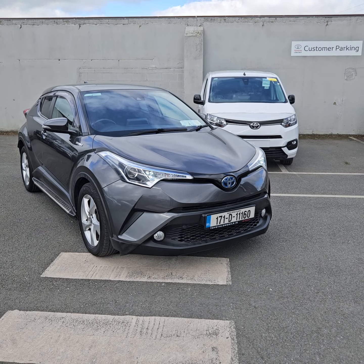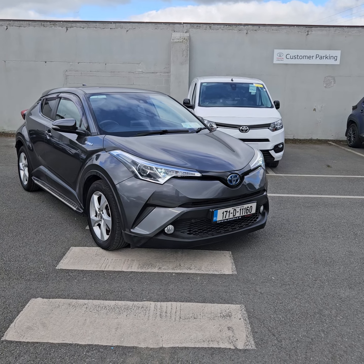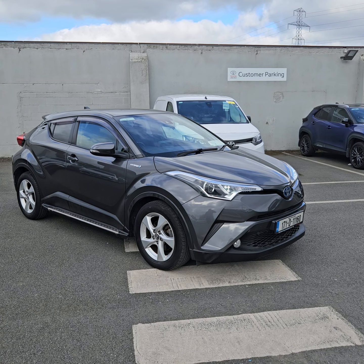Welcome to Toyota Longmile. Just arrived in stock today — CHR Luna Hybrid. The car has 76,000 km on it and there are a few extras on this one that wouldn't be standard on the Luna.